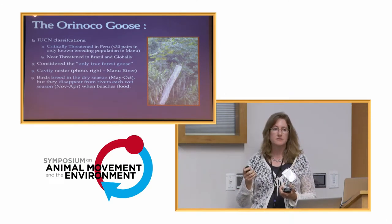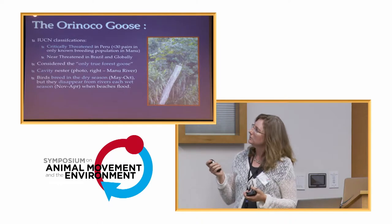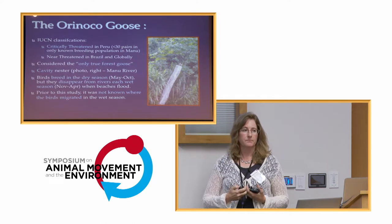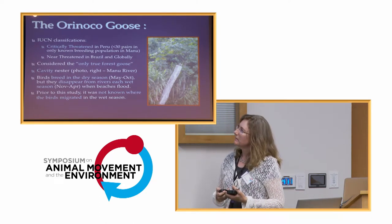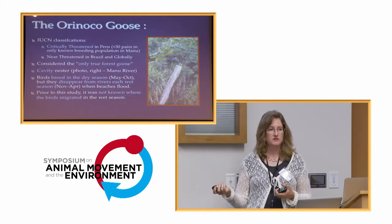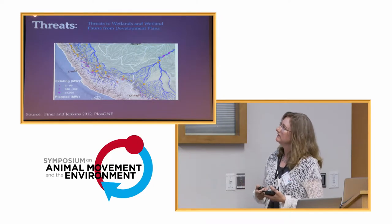The birds breed in Manu National Park in the dry season, which is May to October, but they disappeared from the rivers each wet season when the beaches get covered by flood waters. Prior to our study, we had no idea where the birds were going. It's very hard to understand the conservation needs of a species when you don't know where it is for half of the year — that was one of the motivating factors.